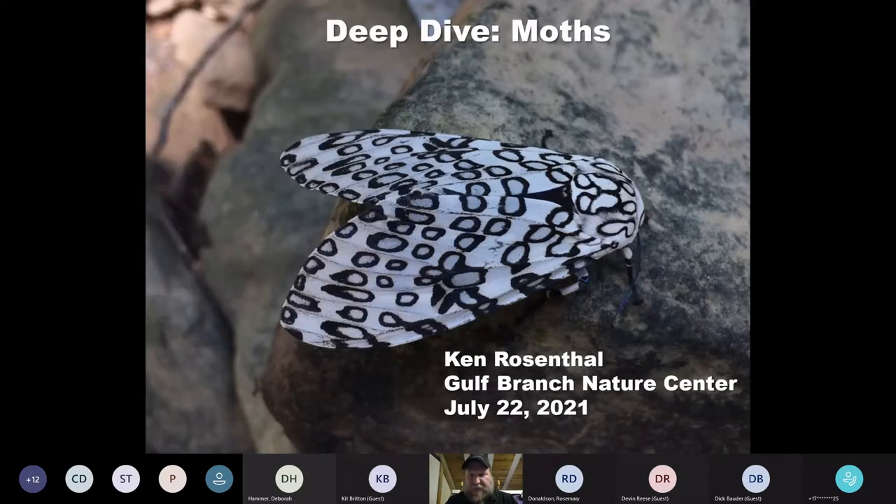Is everybody seeing a big, pretty white and black moth? Fantastic. I just need at least one person to tell me and make sure it worked. So today we're going to talk about moths — it's National Moth Week.